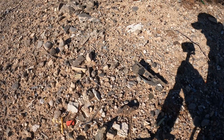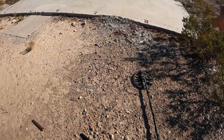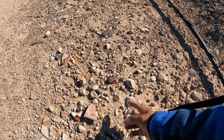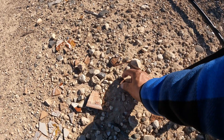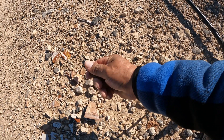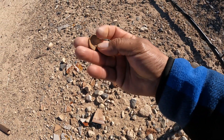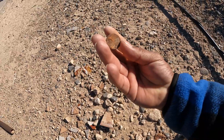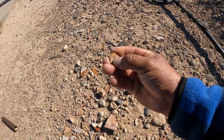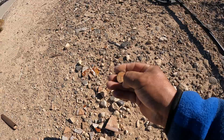Well, that's good. We continue. Estoy en esta parte de aquí de la casa. I'm on this side of the house. I don't know if this is a coin, but it looks very rusty. No sé si esto es una moneda. Looks like it's a coin, but very, very rusty. This coin is old.